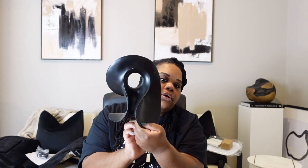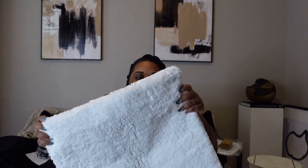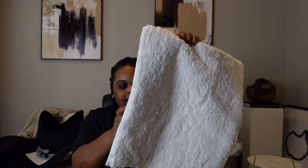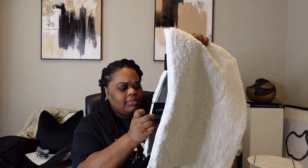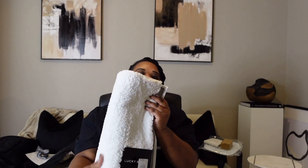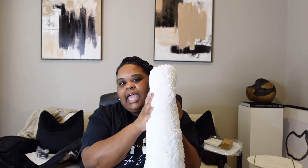Lastly from HomeGoods is this bath rug. When I say it is so plush — oh my goodness, it feels so nice. I can't wait to put it down and get my feet on it. It was $14.99, it's a heavyweight bath mat by the brand Lucky Brand. It's almost like if Sherpa and cashmere had a baby — it is so nice.